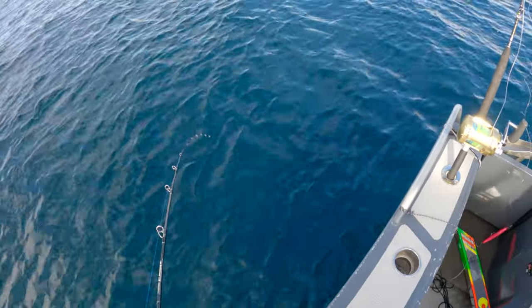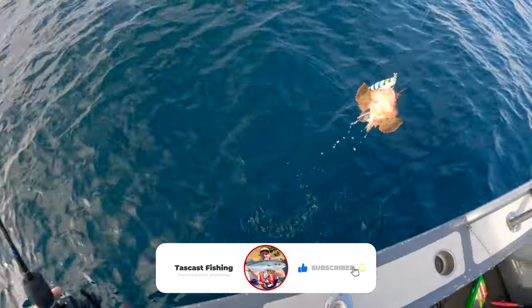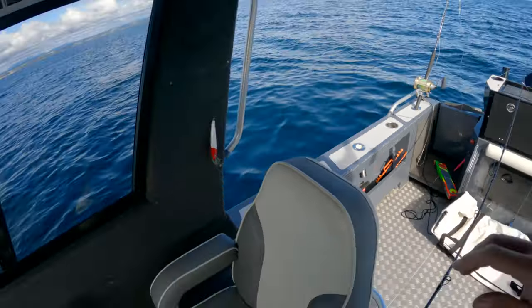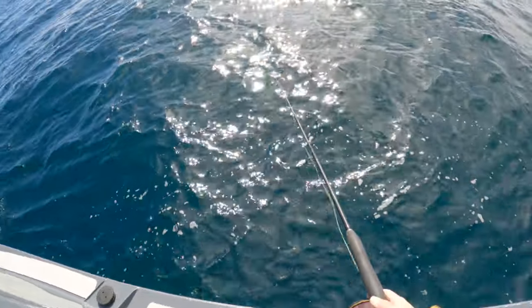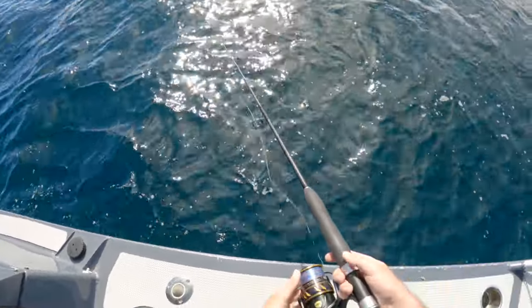Popped a bit of a fight halfway — yeah, big old gurnet, that's not what we want. I just got absolutely bitten off on the jig stick. I'm convinced they're either kings or tuna, so I've just put a heavier jig on and I'll see if I can tease whatever it is to hit that.